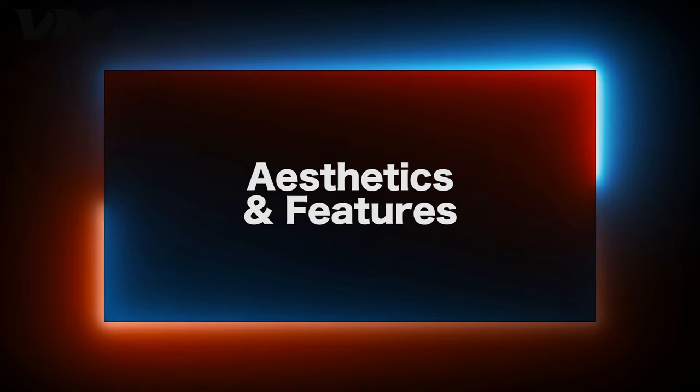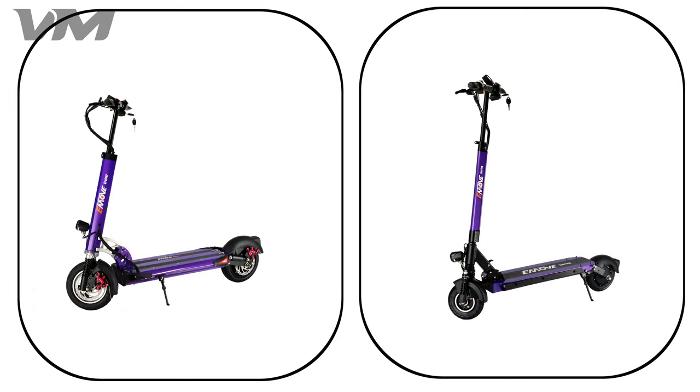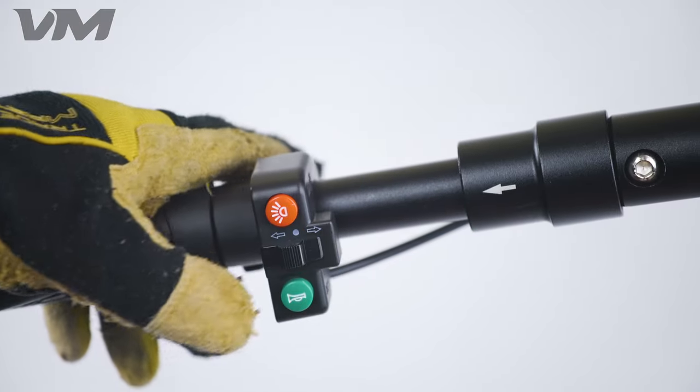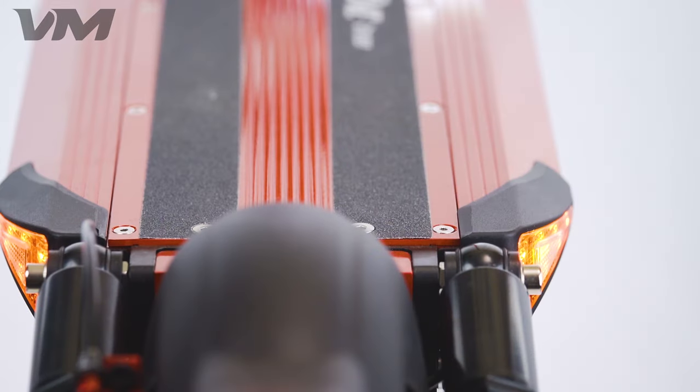Number 8: Aesthetics and Features. Both scooters are available in the same color options of red, purple, orange, black, and white. One of the significant differences between the two scooter designs is that the Cruiser has turn signals, while the Touring does not.